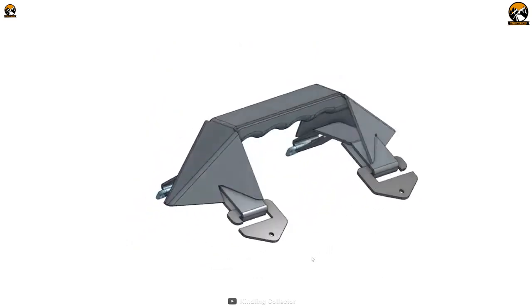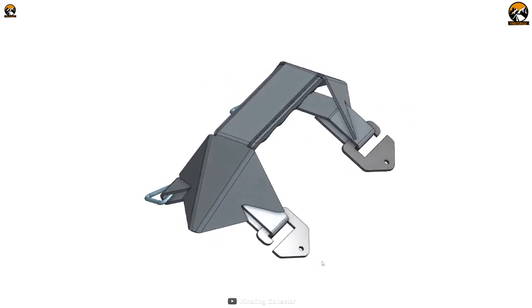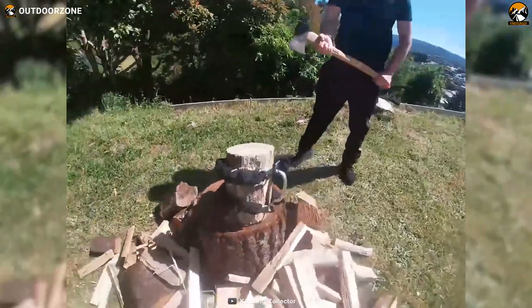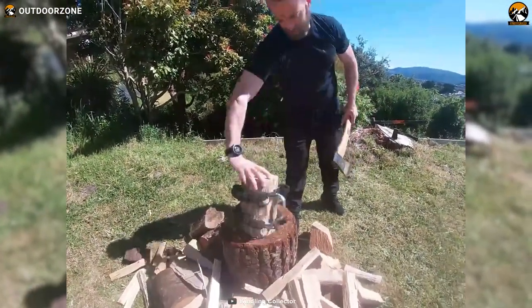Designed with durability in mind, the Kindling Collector boasts high-stress steel construction with a zinc coating to prevent rusting, ensuring it stands up to the rigors of the great outdoors. The inclusion of cut-resistant sleeves adds an extra layer of protection by safeguarding the spring coils, minimizing the risk of accidents while handling sharp objects. Ultimately, the Kindling Collector offers substantial time and effort savings, enabling you to spend more time enjoying the great outdoors.